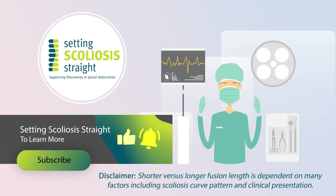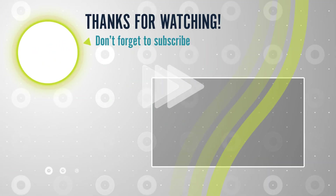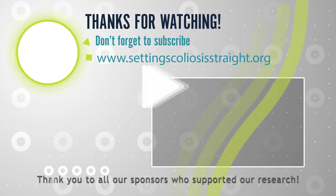If you appreciated this video, please give us a like and subscribe to our channel. If you would like to support our research, visit our website at www.settingscoliosisstraight.org. Thank you!